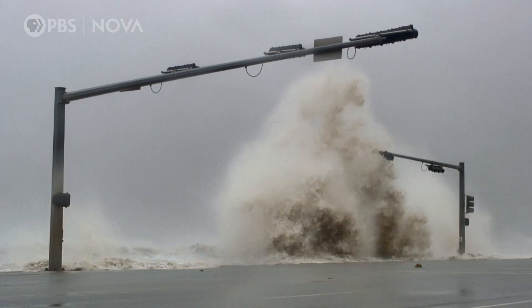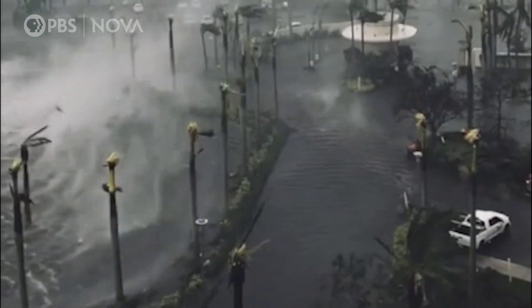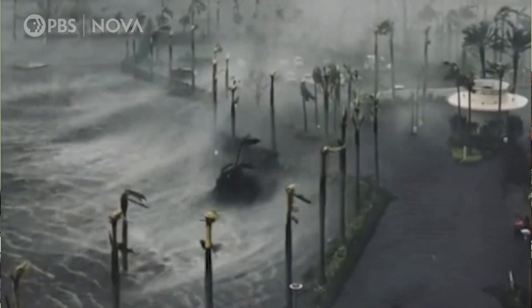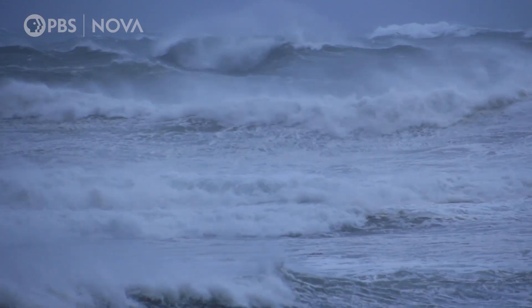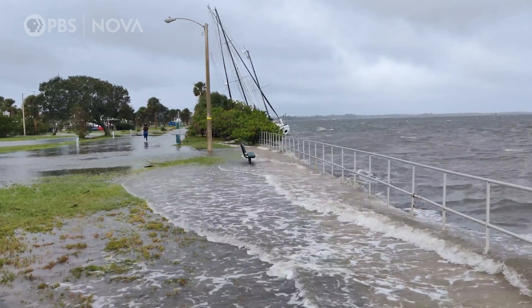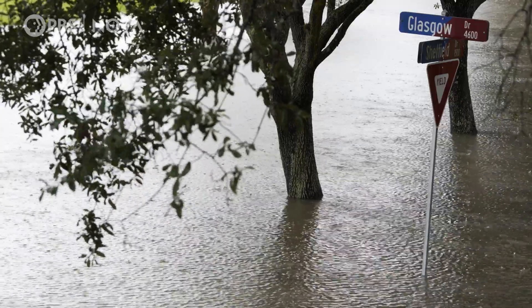Storm surge is the most deadly component of a hurricane, resulting in half of all hurricane deaths. Although the focus is often on wind speed in hurricanes, the deadliest aspect is water. The water gets pushed inland and can cause water levels to rise and inundate coastal cities in a very short amount of time.